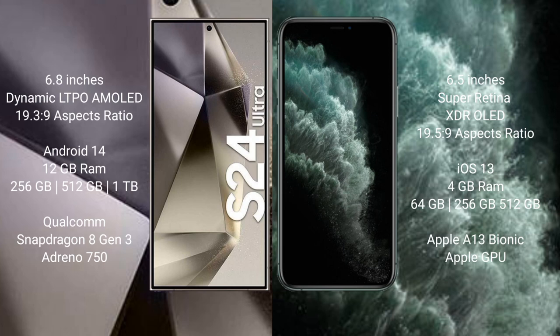The Samsung Galaxy S24 Ultra runs on Android 14; the iPhone 11 Pro Max runs on iOS 13. The S24 Ultra comes with 12GB RAM and 256GB, 512GB, or 1TB internal storage with a Qualcomm Snapdragon 8 Gen 3 processor and Adreno 750 GPU. The iPhone 11 Pro Max comes with 4GB RAM and 64GB or 256GB internal storage.